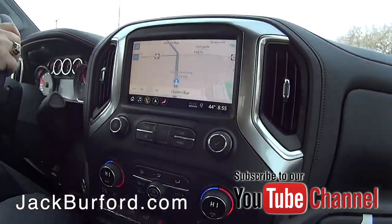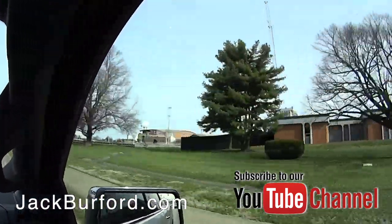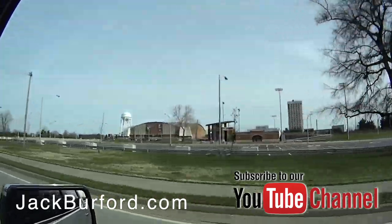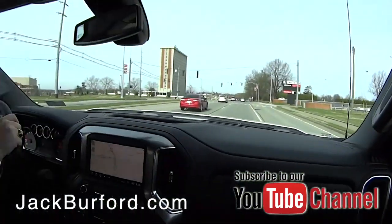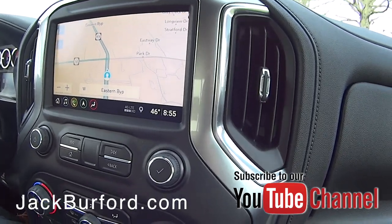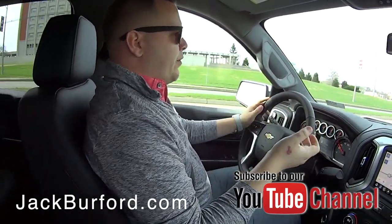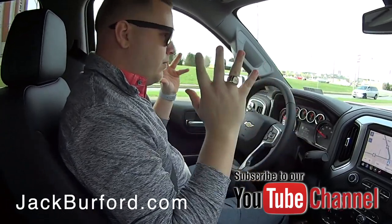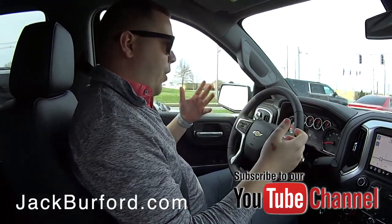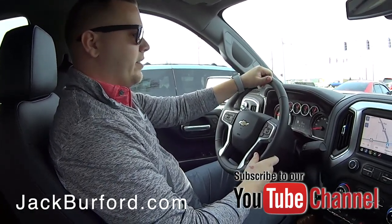We've got navigation built in — you can see Eastern Kentucky University as we pass right now. Chevrolet really hit this truck out of the park because they're not overwhelming you with features you can't learn. You'll be able to pick up on it quickly because everything is in sight. It's not overdressed — easy to figure out.